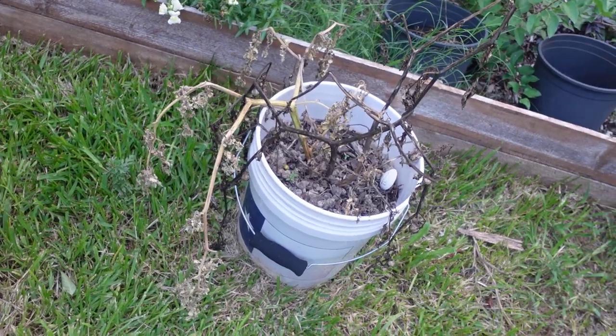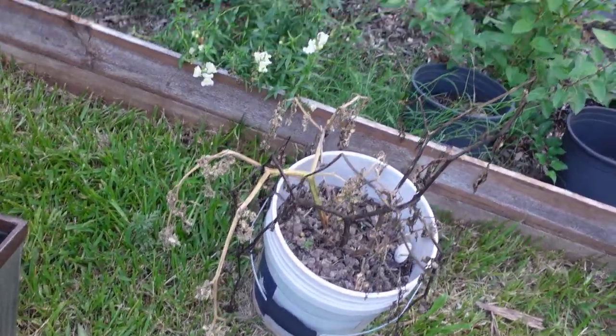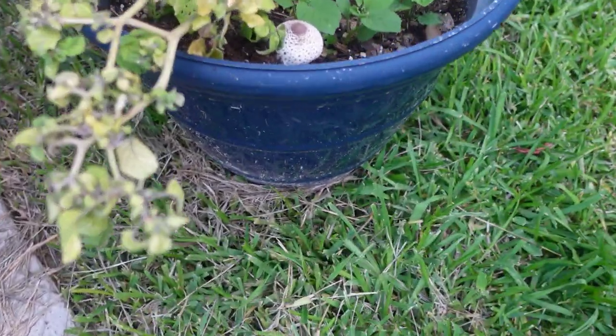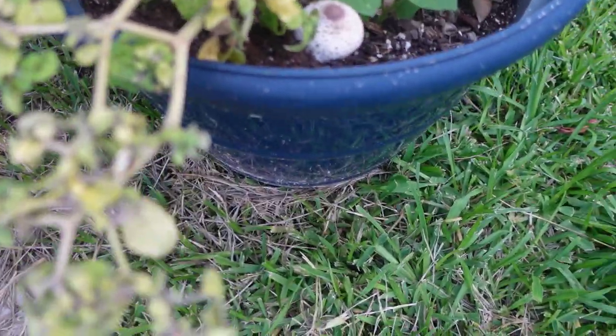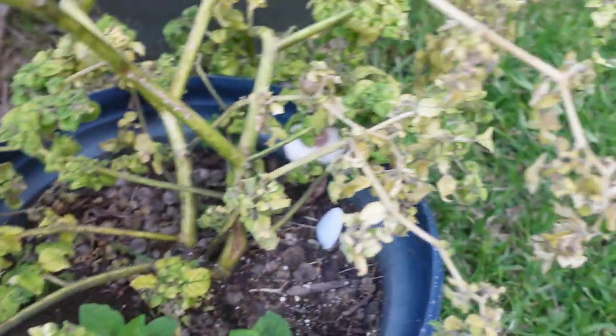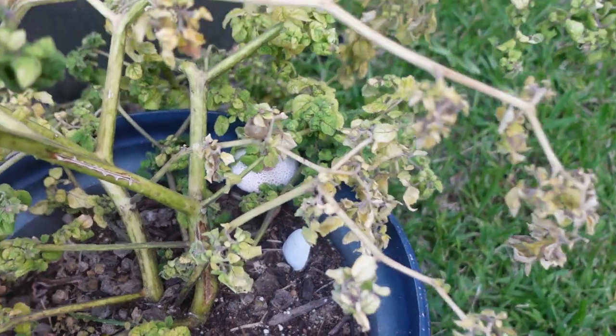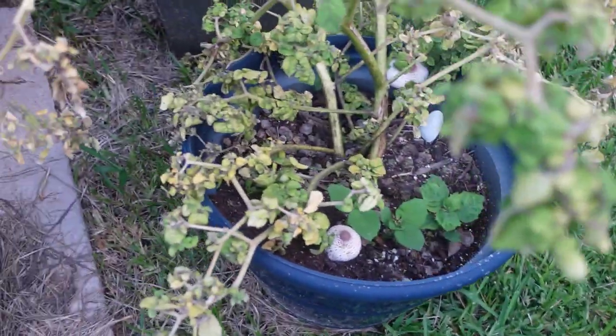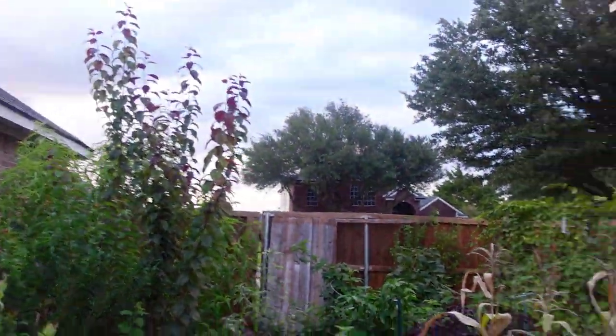This is my ground cherry plant — it's basically done. It struggled all season with ants. My other ground cherry is also on its way out and has a huge ant bed in it. I absolutely hate ants almost as much as I hate grasshoppers.